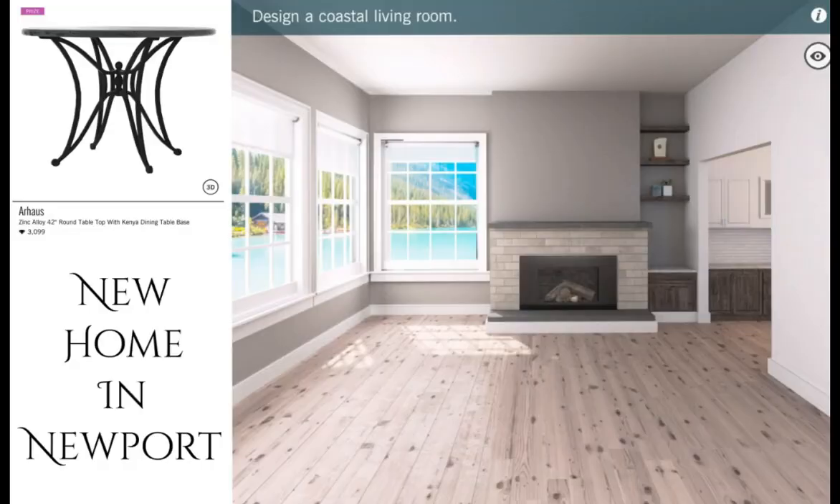Our first featured challenge is New Home in Newport — design a coastal living room. Check the prize out, you guys. It's an R-House zinc alloy 42-inch round tabletop with Kenya dining table base. It is so cute, I am loving this thing. It is worth 3,099 diamonds.